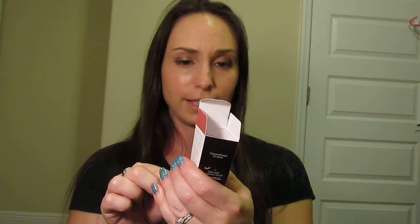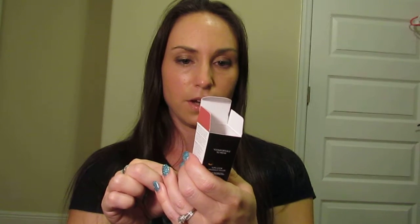The first thing I got is the Grande Lips Hydra-Plump Liquid Lipstick — I've never heard of this brand. It's in the color Desert Peak. I've already been using these products for the last two days, wearing them at work, so I can give you a real idea of what I think. I'm going to put some on now so you can see the color.